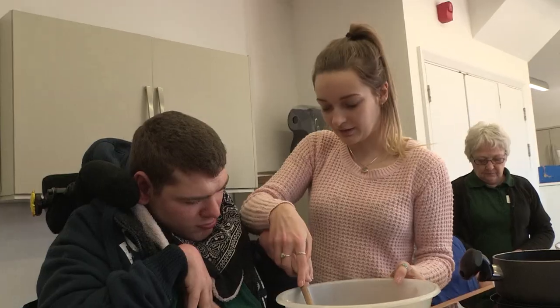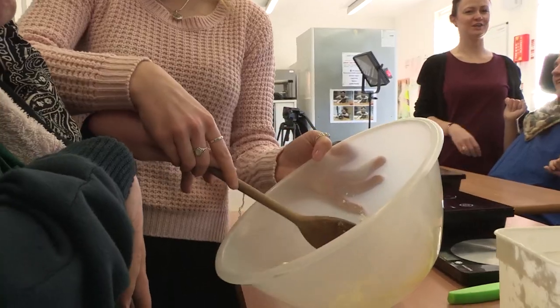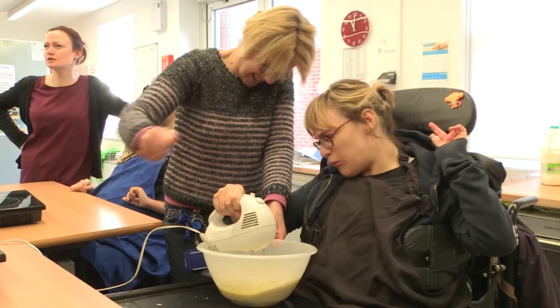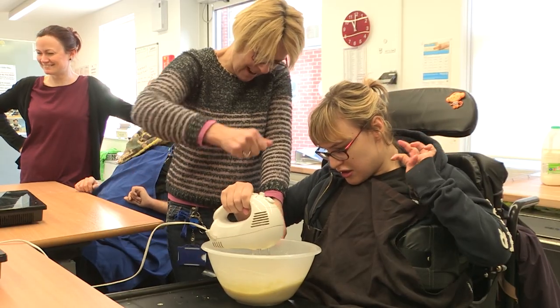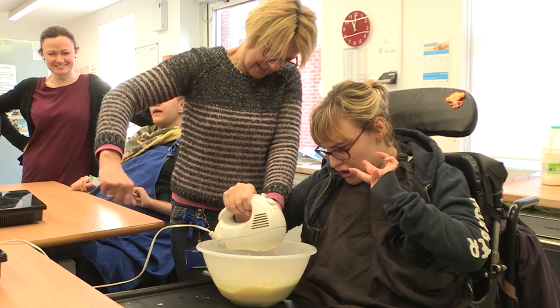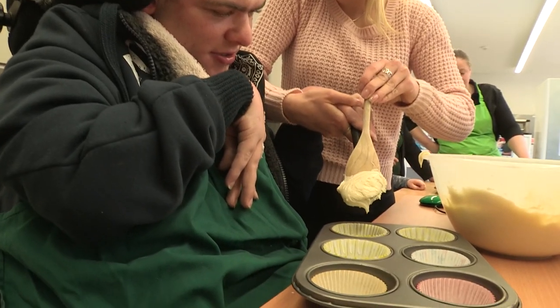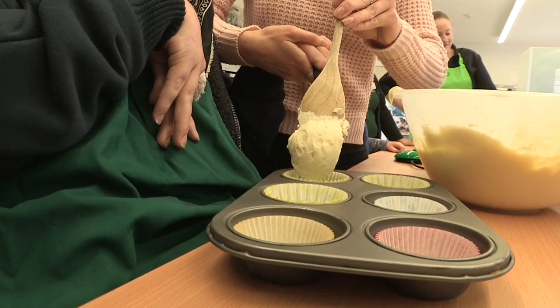In our sessions we use hand over hand to enable everyone that comes into a session to be able to chop, to stir, to get involved. I think everyone has their own skills in cooking and enjoys making different varieties of food and dishes.